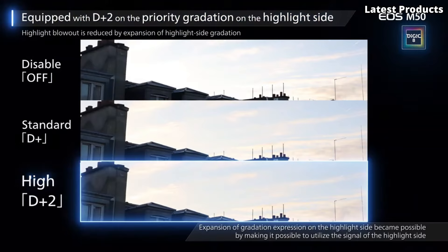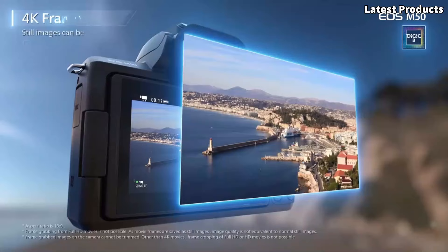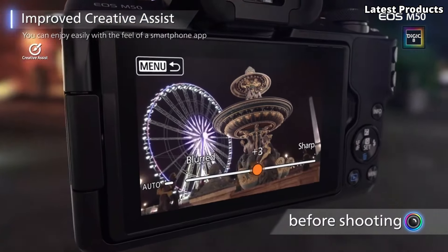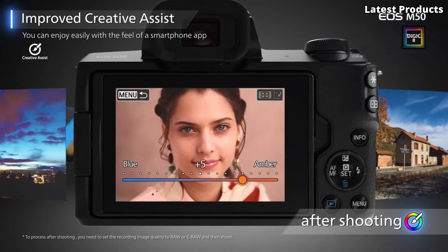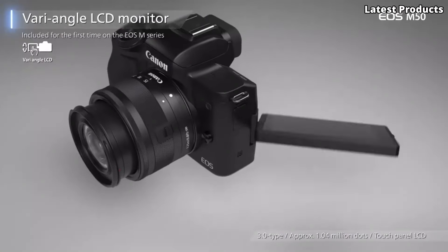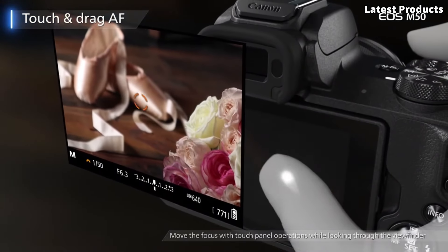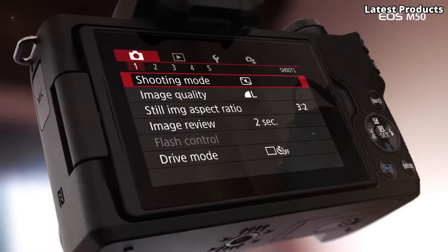Equipped with 4K video recording capabilities and a vari-angle touchscreen LCD, the M50 Mark II empowers you to capture cinematic moments with ease. With built-in Wi-Fi and Bluetooth connectivity, you can instantly share your photos and videos with friends and family, or seamlessly transfer them to your smart devices for editing and sharing.